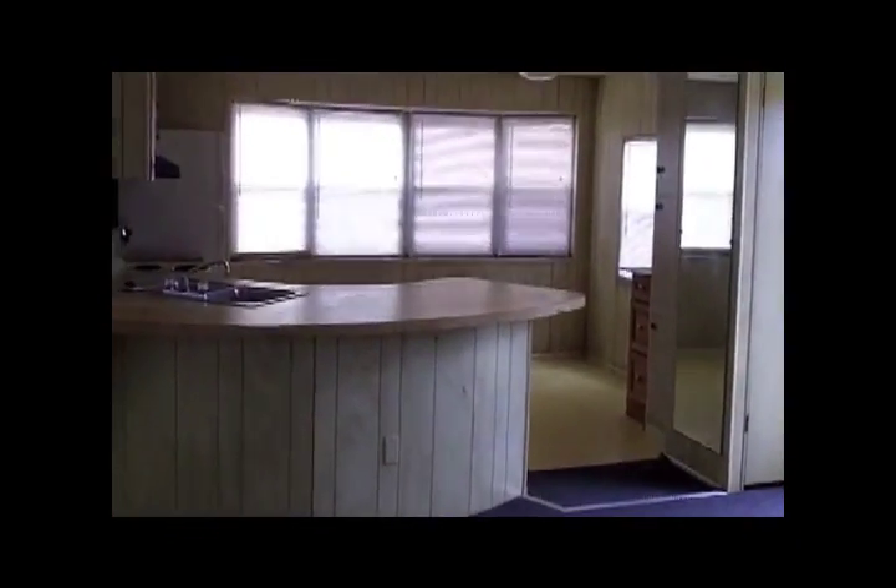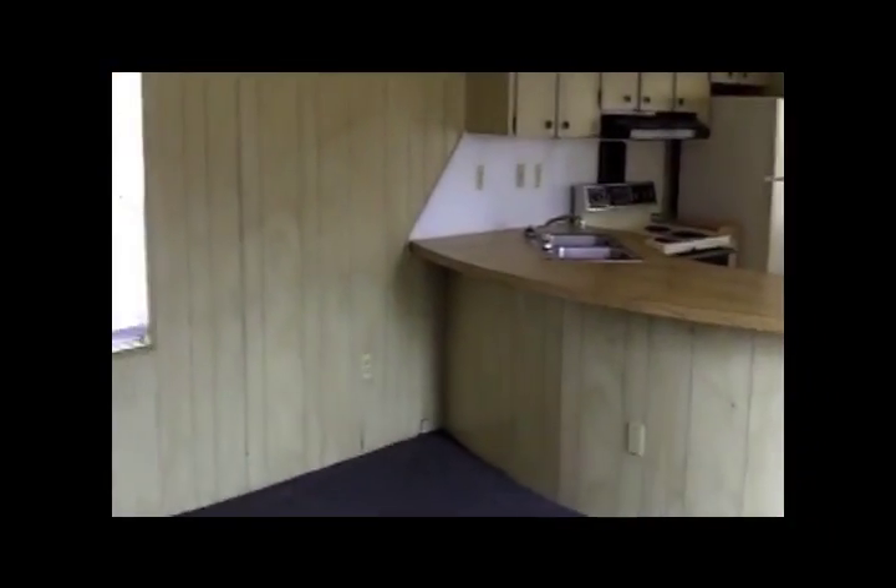It's got an excellent kitchen with a very large countertop as you can see. The living room is set up very nicely with paneling throughout. The bathroom has been nicely maintained.